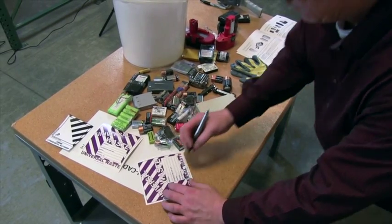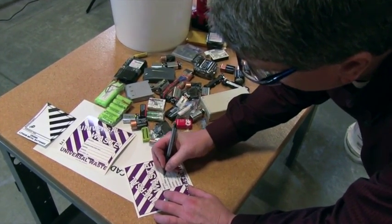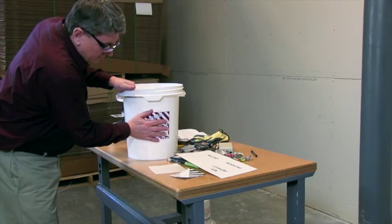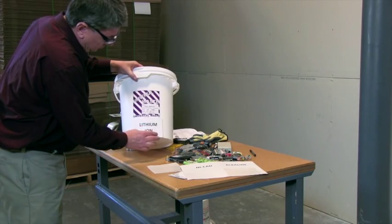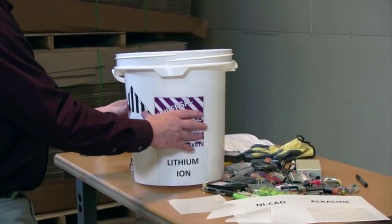Under the universal waste rule, batteries must be properly labeled with 'universal waste batteries' and cannot be stored for more than one year. As an alternative to labeling each battery, batteries of like chemistry may be combined in the same container with the container being marked with 'universal waste batteries.'